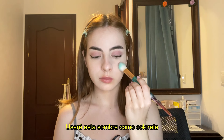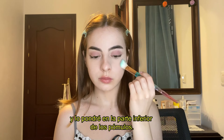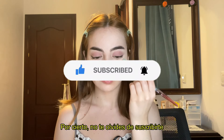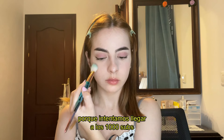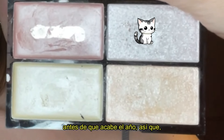I'll use this eyeshadow as blush, and today we will apply it in the lower part of the cheeks. By the way, don't forget to subscribe to my channel because we are attempting to reach 1000 subscribers before this year ends, so we need your help!